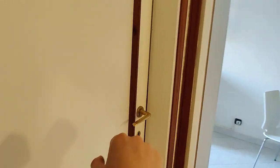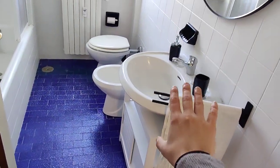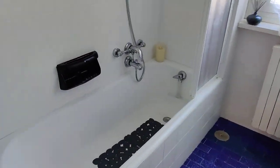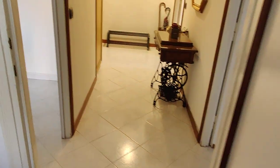Then we have the bathroom right here. You have a big window, sink, toilet, and bidet on the right with a mirror. On the left we have a tub with its own shower. And the washing machine, plus some more storage for toiletries, cleaning supplies, and whatever else you might need.